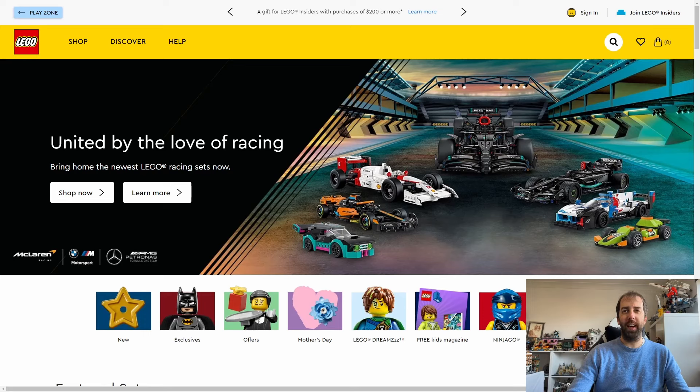Hi everyone, it's John the Dyslexic Geek here. In today's video I'm going to go through 10 Lego sets that are currently scheduled to be retiring by the end of the year. There are some sets that are really surprising to see coming up for retirement. Now that we're in April, we still have a good eight months to get hold of these. Many of these sets I've already seen on sale at various times of the year. So let's get to the list.